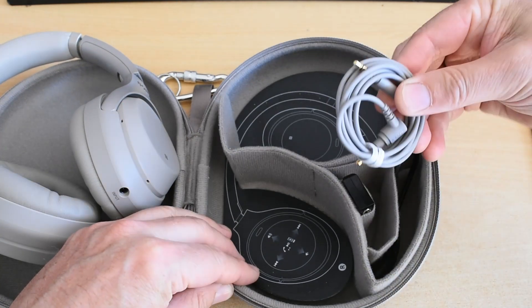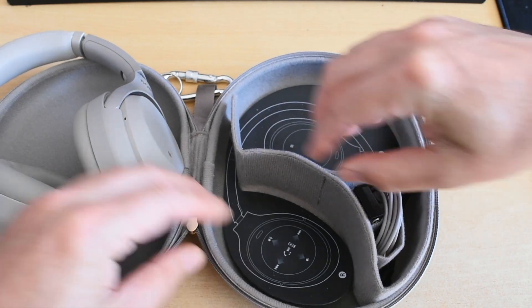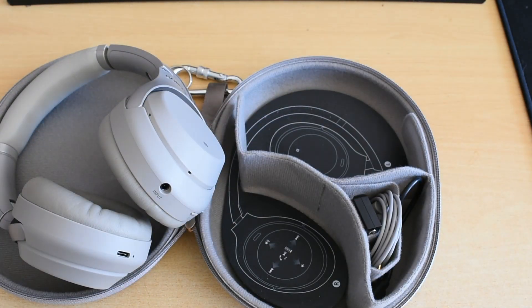The packages themselves are almost identical. You get almost the same stuff in both hard cases — a cable, an adapter, the headphones — all packaged up in a nice hard case to protect your headphones when you're traveling. So nothing to choose between them there.